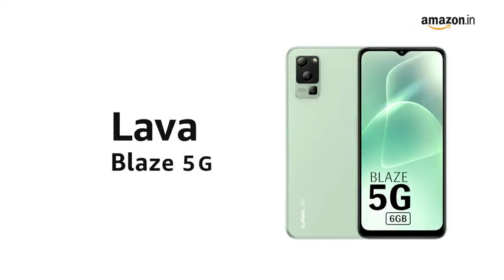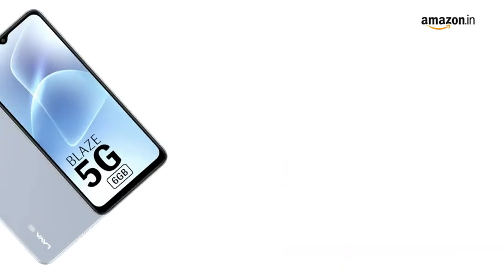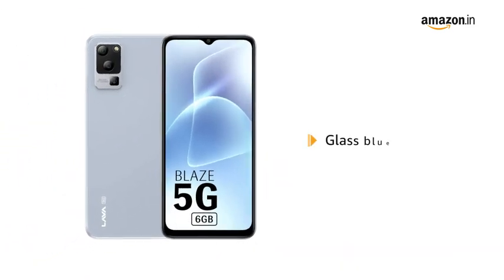Presenting Lava Blaze 5G in the color glass green. It is also available in glass blue color.